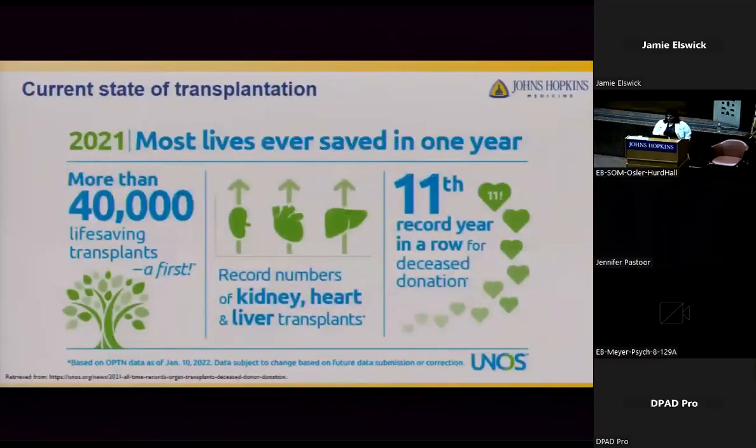Liver transplantation has continued to expand — compared to 1984, when there were fewer than 20 liver transplant centers worldwide, by 2013 there were hundreds of centers in over 80 countries. Regarding the current state of transplantation, the number of transplants each year has steadily increased. Despite COVID constraints, 2021 saw the most lives saved ever in organ transplantation — over 40,000, an increase of almost 6% from the prior year. In 2021, records were set for kidney, heart, and liver transplants: nearly 25,000 kidneys, over 9,000 livers, and 3,800 heart transplants, with liver transplants setting records for nine consecutive years.